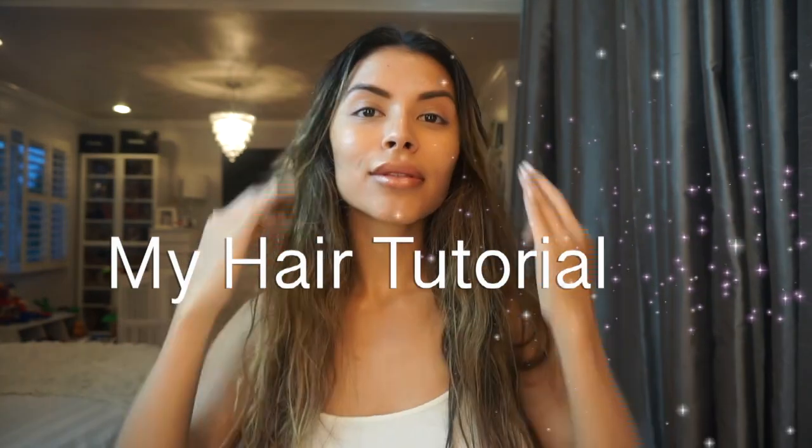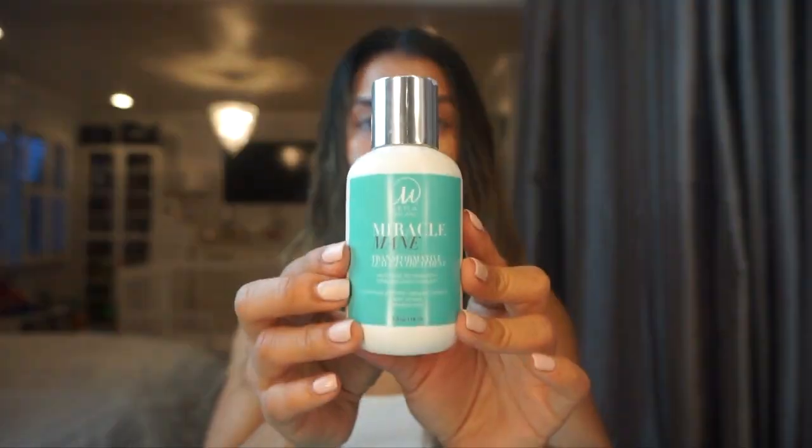Hi guys, and welcome back to my channel. Today I'm going to be doing a quick hair tutorial using some of my favorite hair products. I just got out of the shower so my hair is wet, I'm letting it air dry a little. I have no makeup, I look terrible, so please excuse me.